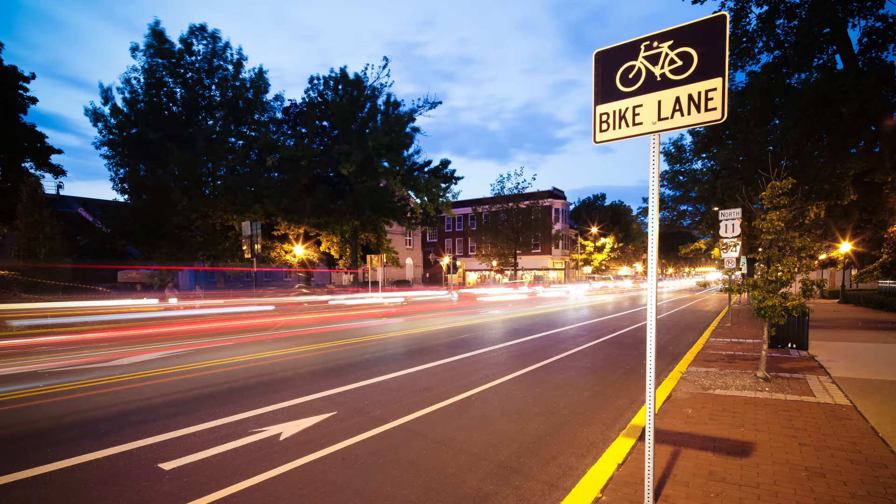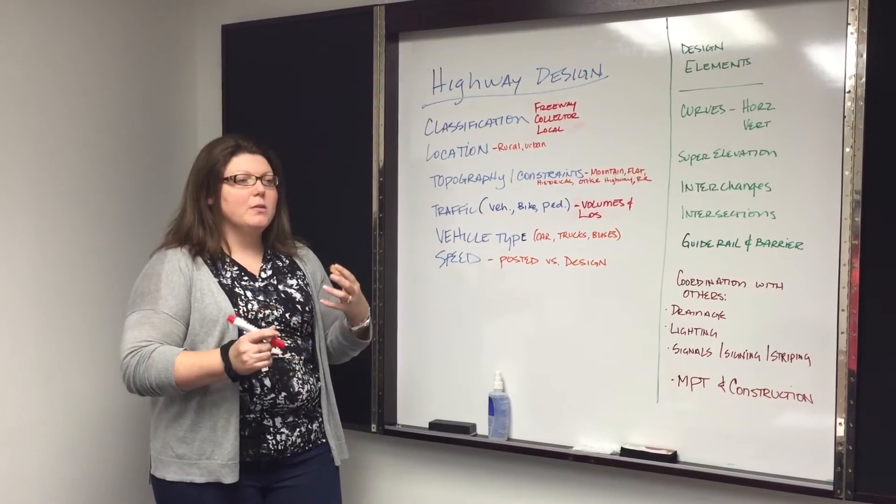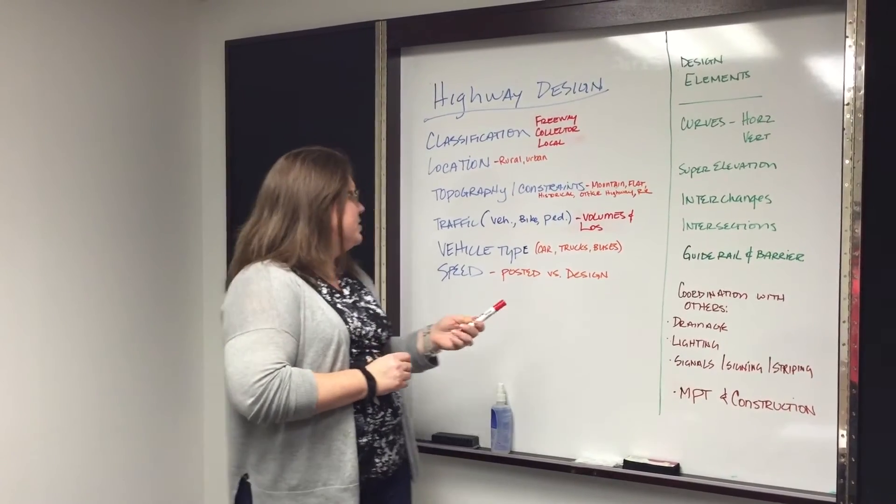The traffic — vehicles, bikes, and pedestrians. What are their volumes? What's their level of service? Those are other considerations that will help us with our later design features.